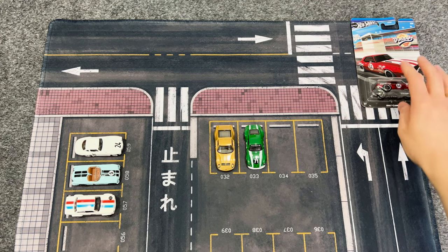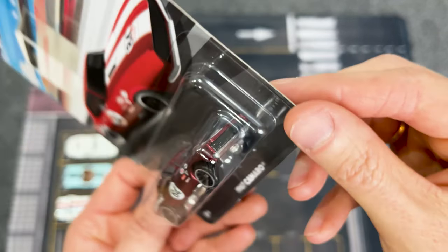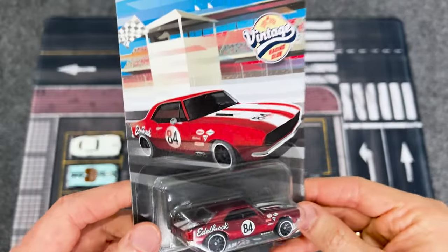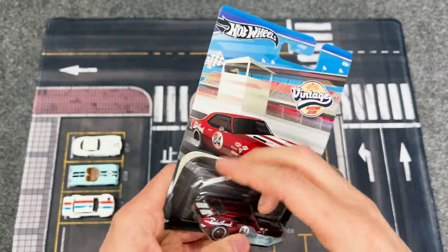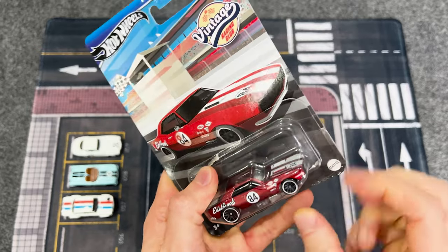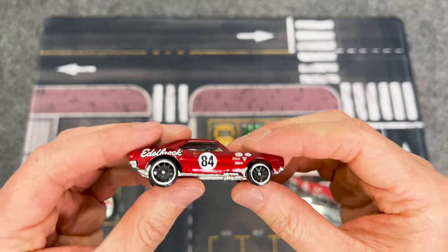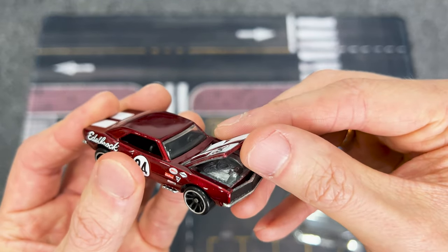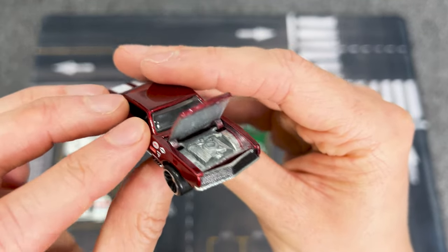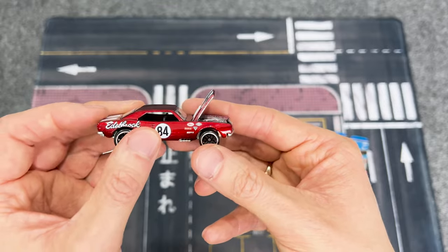Now we move on to the star of the show — I can't wait to crack open this super cool red metallic Chevrolet Camaro. After reading loads of comments online, I'm super excited to check out the fully functioning opening hood detail on this one. Leave me a comment and let me know how much this casting is now selling for on eBay. Let's pop this open — that's so cool! This one feels much heavier and more like a premium car. If there ever was a more perfect candidate for a wheel swap, it's this one.